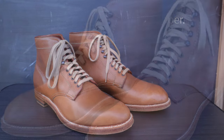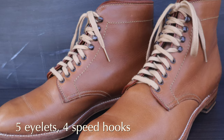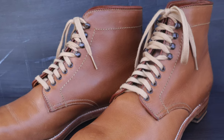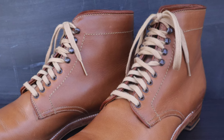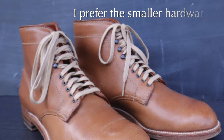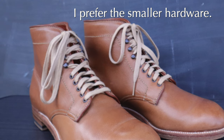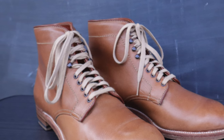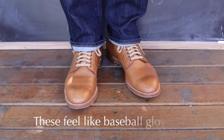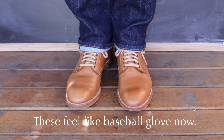These boots come with the standard five-hole eyelets and four speed hooks that Alden often uses. One thing I like about Alden's hardware is that it tends to be a little smaller than some other brands — I prefer that, as I don't like hardware that's too large or too spread out. After wearing these for the last two years, at least two or three times a month, they have just become more and more comfortable — to the point where it feels like putting on a baseball glove on my feet.